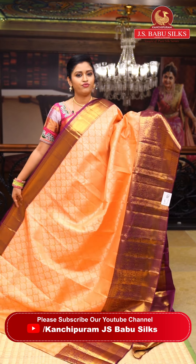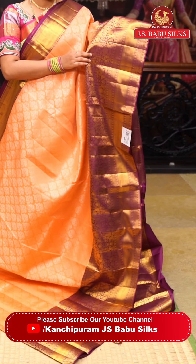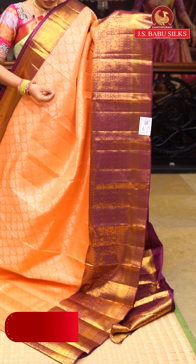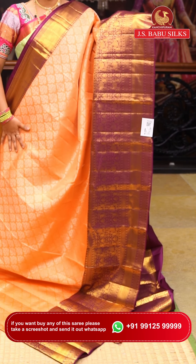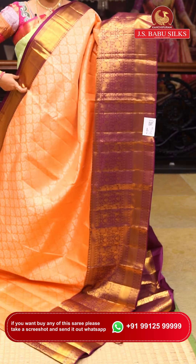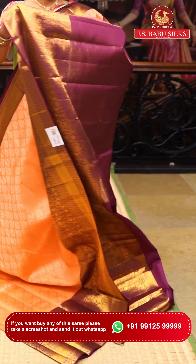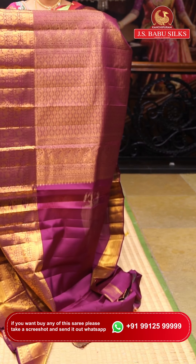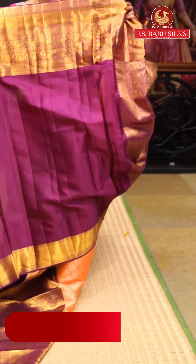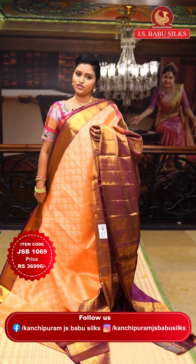This saree features a peach color with a completely contrasting purple shade. One side has a kaddi border and the other side has a kaddi border along with mango weaving stripes. The pallu is very elegant with rich zari embossed work. The blouse is also beautiful. Item code: JSB1069. Weaver's price: ₹36,996.